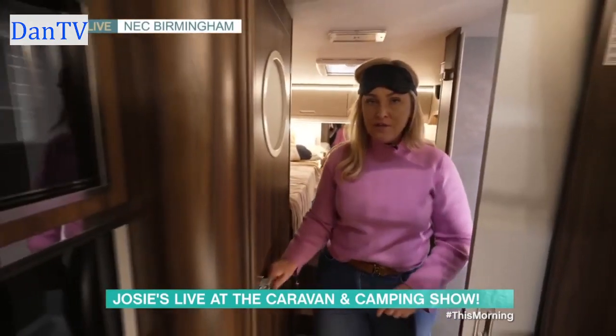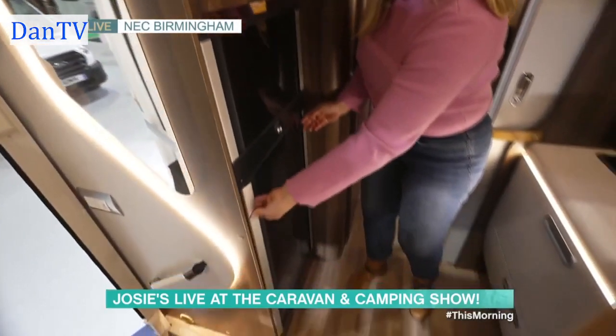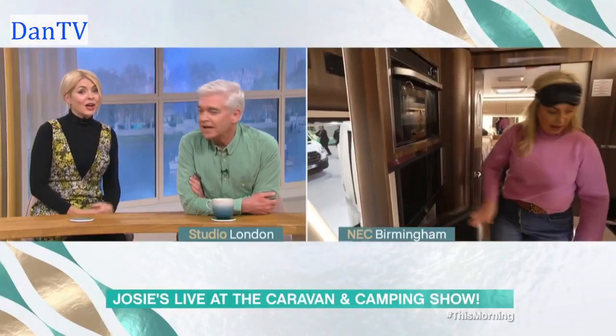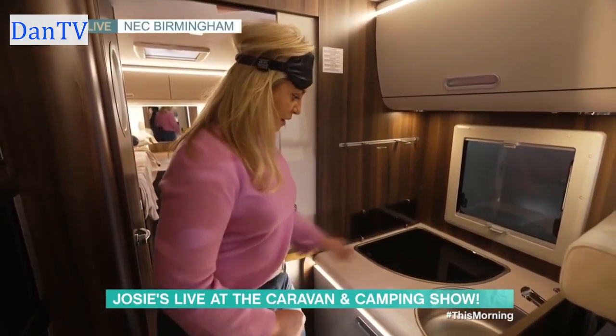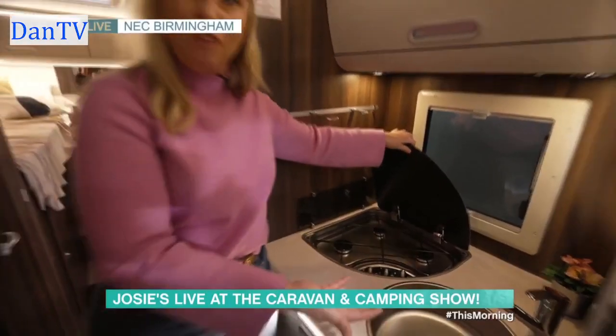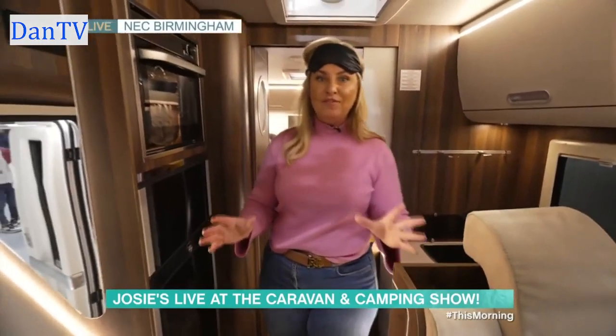That doesn't happen very often. You've got an oven, a freezer, and a fridge which opens both ways. How amazing is that? You've also got your own kitchen dining experience. Look at the grill — how incredible. Imagine taking to the road on this with the kids. Just a total lifetime of adventure.